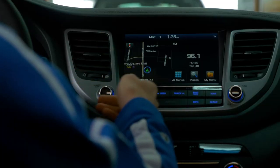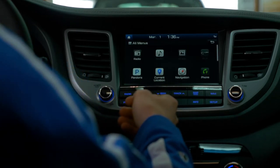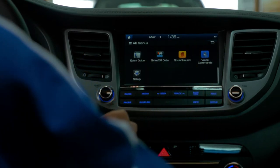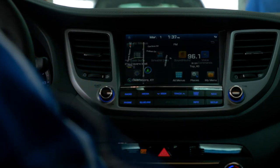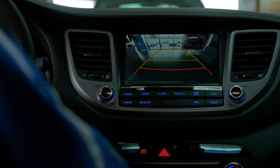With the Ultimate Package, you get the 8-inch touchscreen with navigation, 3 months of satellite radio for free, Pandora, Apple CarPlay, Android Auto, and SoundHound. And when you put your vehicle in reverse, the 8-inch screen displays your backup camera.